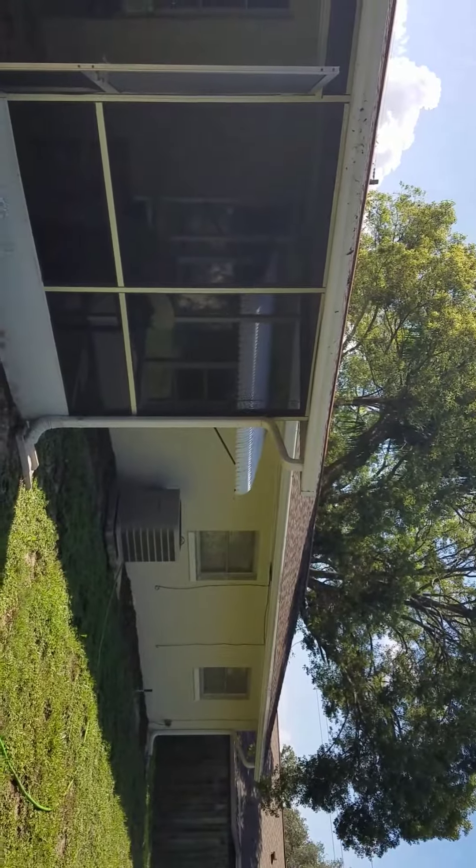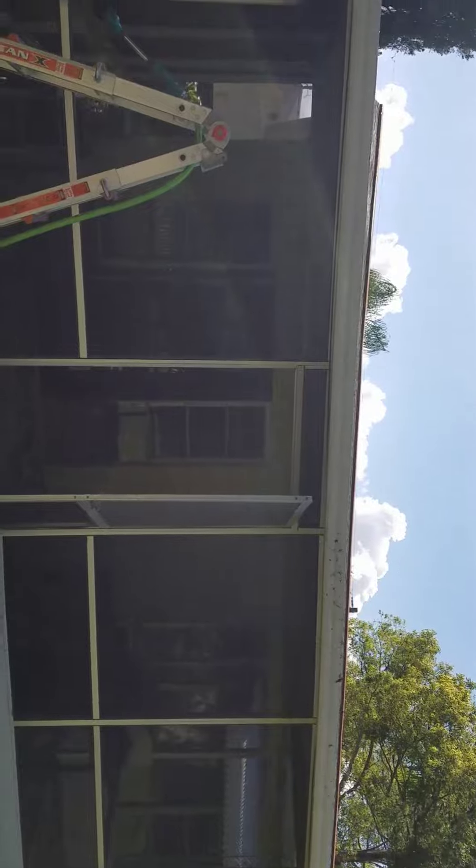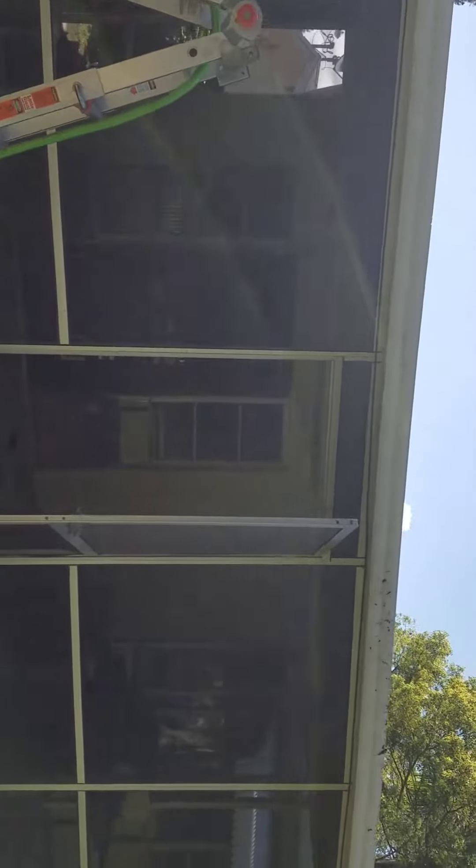We had a hurricane since then. So that's the back of my house — it's a house from the sixties, so there are definitely some things. Hopefully I'm going to take you guys along with this trip with me. We'll see how it goes.